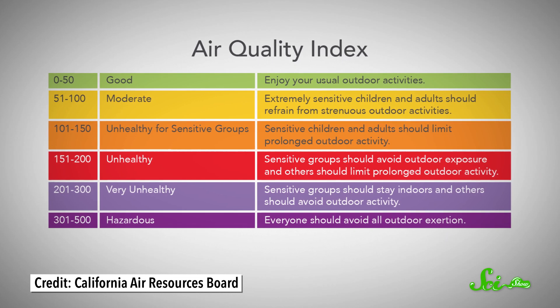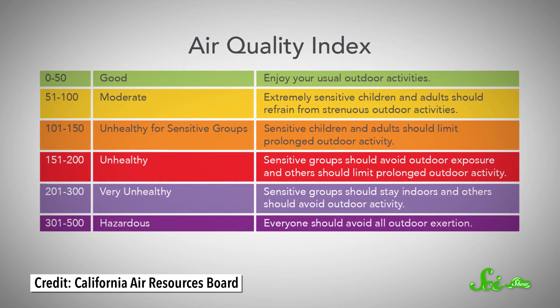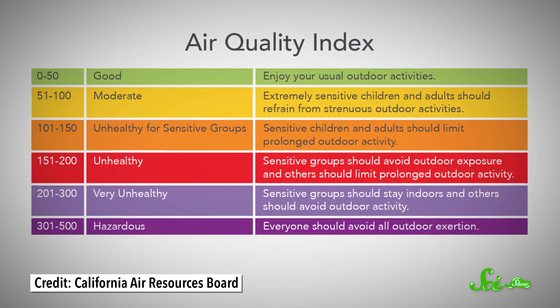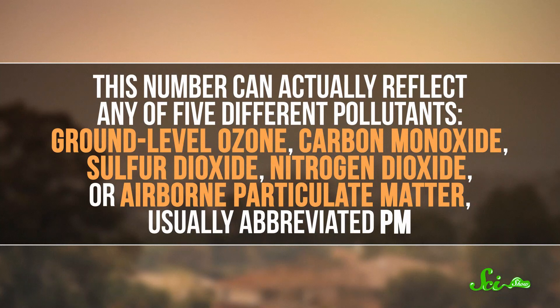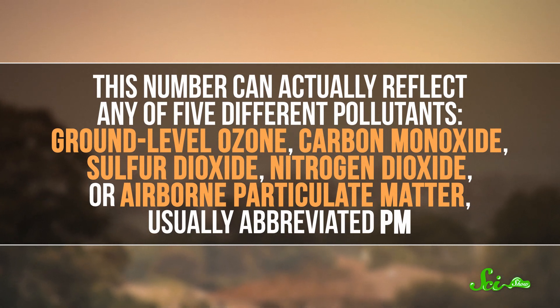But we don't judge how bad the air is just by looking at the sky. Many governments use a measure called the Air Quality Index, or AQI, which is usually a color-coded scale of some sort. In the U.S., the AQI goes from 0 to 500 and has six different ranges. And technically, this number can actually reflect any of five different pollutants: ground-level ozone, carbon monoxide, sulfur dioxide, nitrogen dioxide, or airborne particulate matter, usually abbreviated PM.